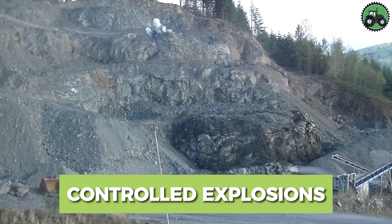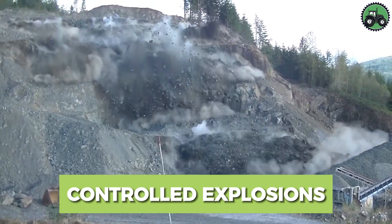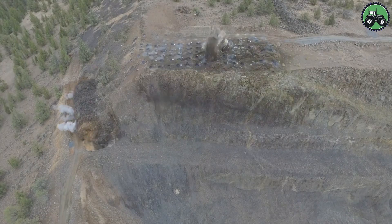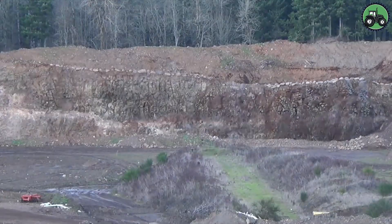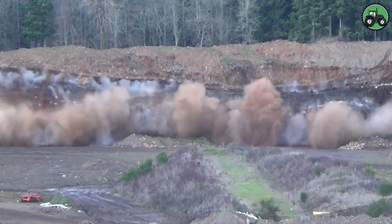Step into the world of controlled explosions, where precision and safety are central. This complex process involves the careful use of explosives to achieve specific goals in a variety of industries, such as mining and construction.